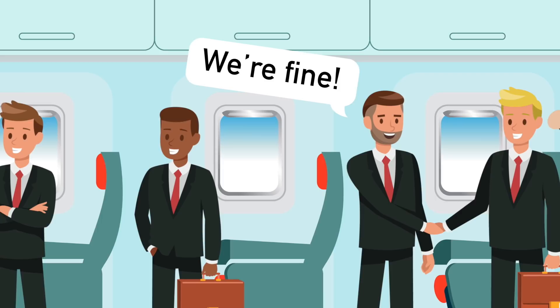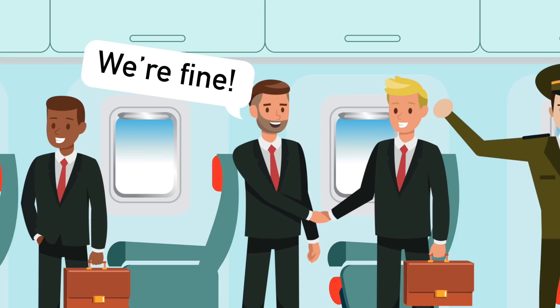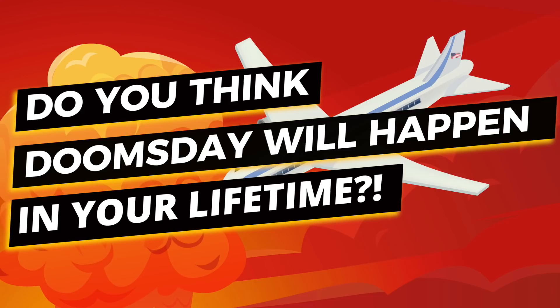But should that ever happen, you can take rest in knowing that 112 people will be fine. I suggest you guys get some high-up government jobs or become good journalists — then you can survive the apocalypse. Check out the poll in the top right corner and vote for whether you think the apocalypse will happen in your lifetime. Personally I hope not, but with all the crazy stuff that happens, you never know.